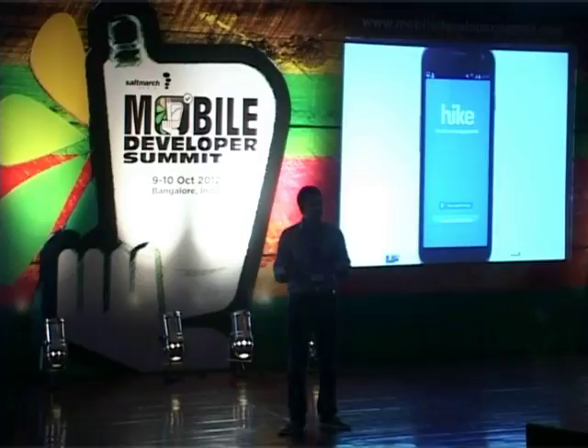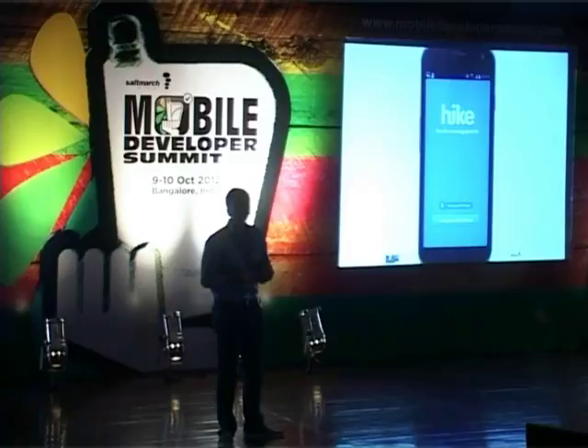It is a very clean, subtle, very beautiful interface. This is very, very important. We really feel that first impressions make a massive, massive difference.